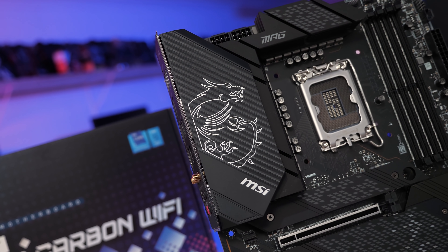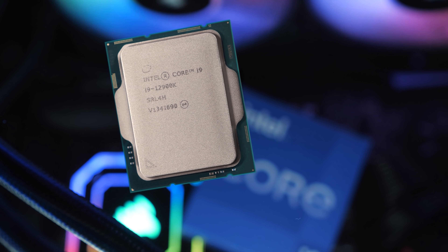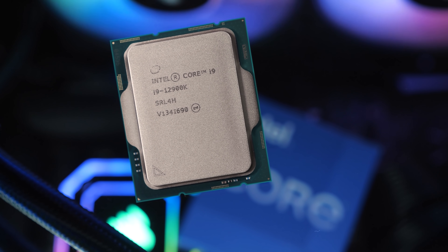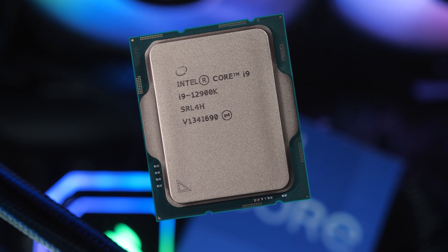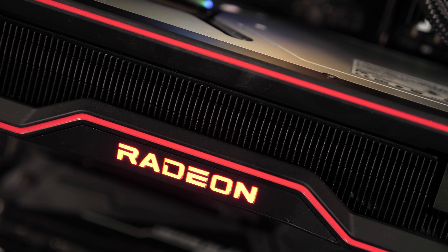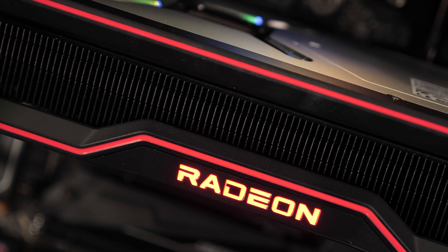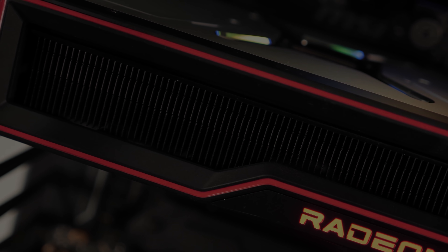The DDR4 memory was tested on the MSI Z690 Tomahawk Wi-Fi DDR4 and the DDR5 memory on the MSI Z690 Unify. Given the massive range of games tested, we won't go over every one individually — rather we'll look at around a dozen games and then get into a complete breakdown of all 41 titles. Let's get into it.